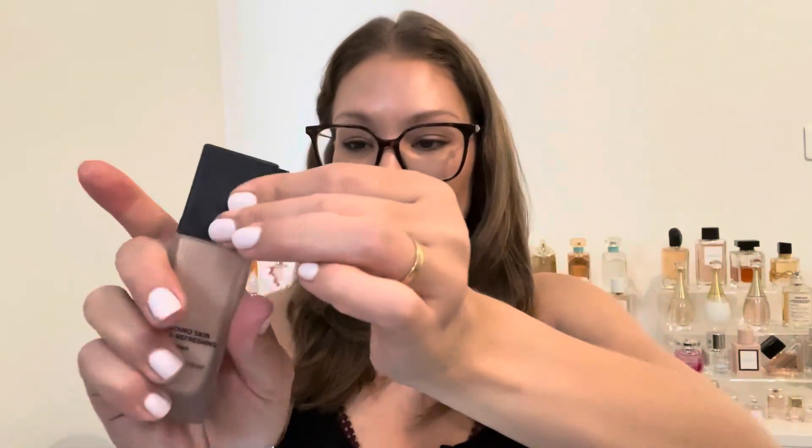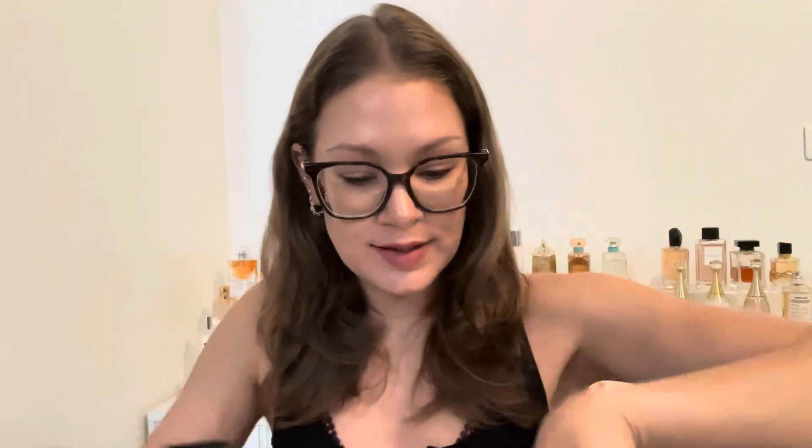It has a locking mechanism on the pump. The pump amount is very little, which I don't mind — I usually go in with one pump of foundation, though this time I used two. That brings me to the wear test for this foundation.